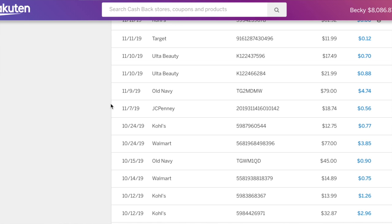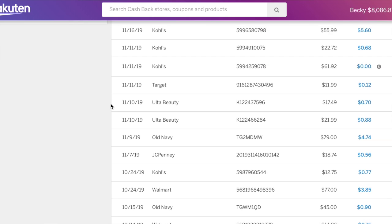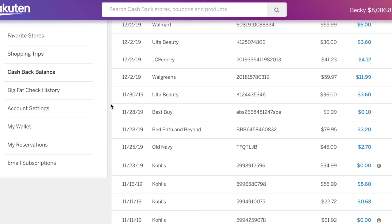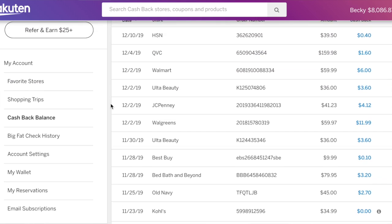That is everything I purchased in the last few weeks with all the different sales — Black Friday, Cyber Monday, and just general good deals across different websites. With the bonus cash back with Rakuten, I saved a lot of money and earned quite a bit of cash back. I think if I totaled it all up, it was around $20 that I'm going to be getting cash back in my Rakuten account, just for buying things I was going to buy anyway that I already got good deals on.